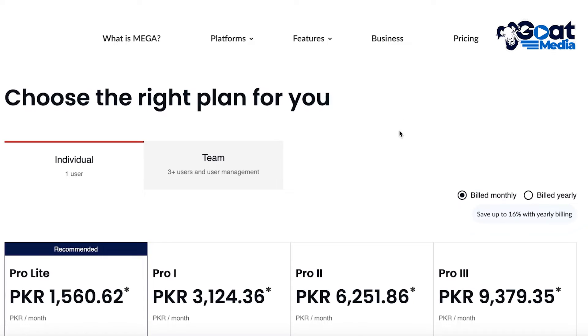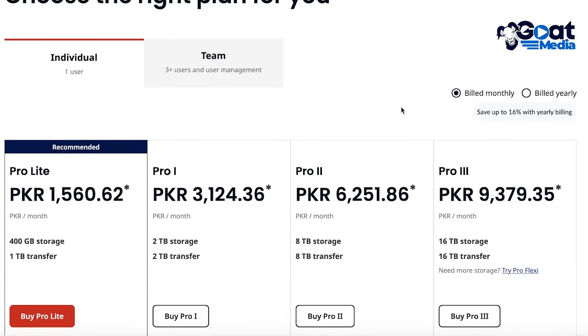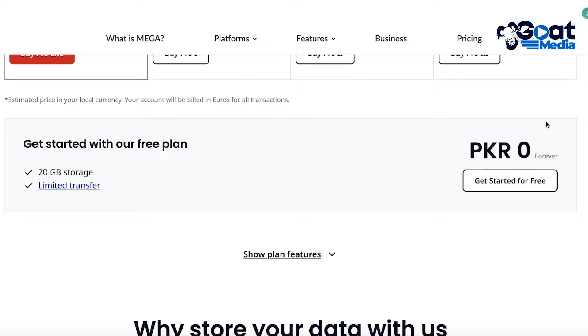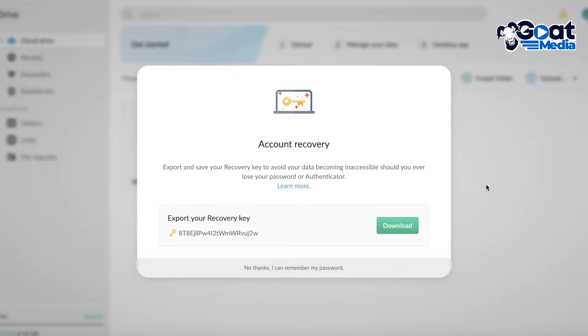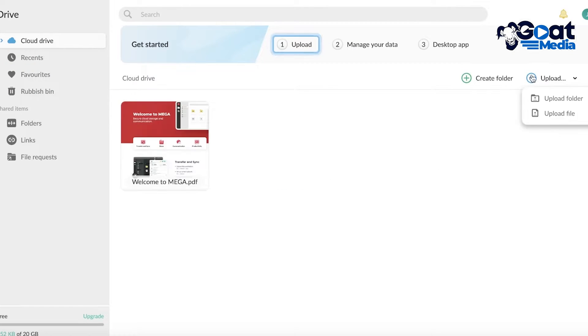Once you log in you'll be able to see the available plans. There are multiple different types of plans — I'll go into pricing later — but we're continuing with the free one. The free plan gives you 20 gigabytes of free storage, which is more than any of the popular providers. OneDrive only has 5 gigabytes and Google Drive only gives you around 15 gigabytes, so you can store upwards of 20 gigabytes on Mega.